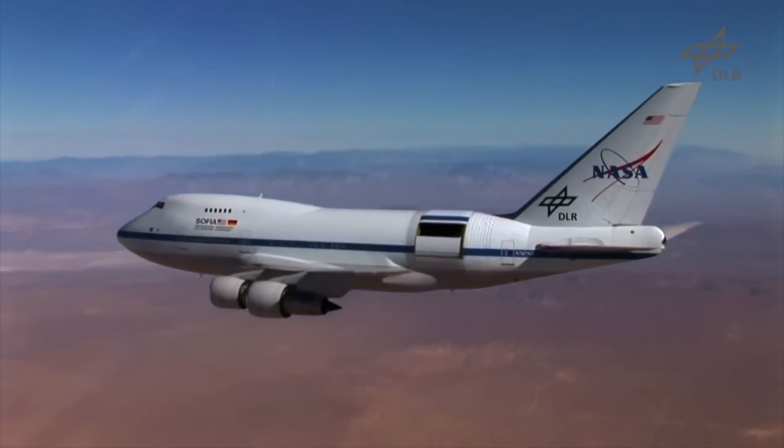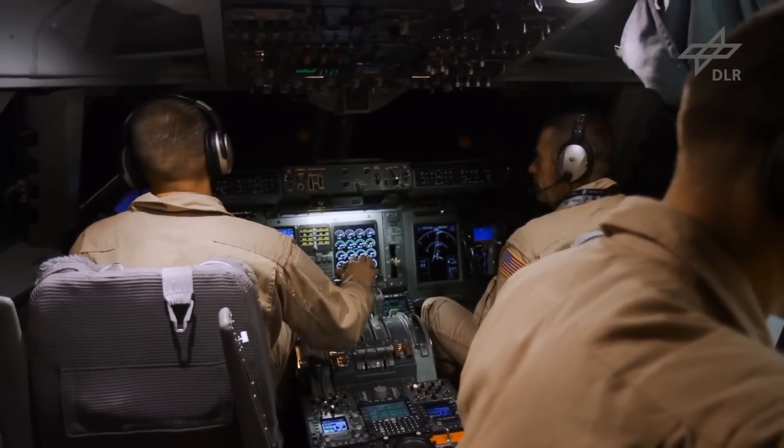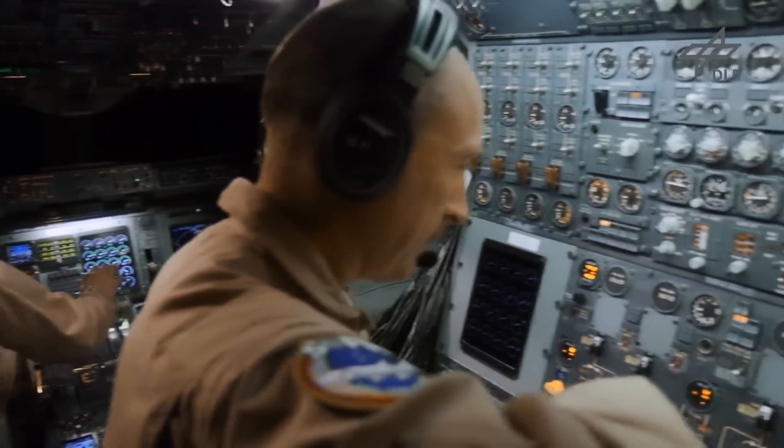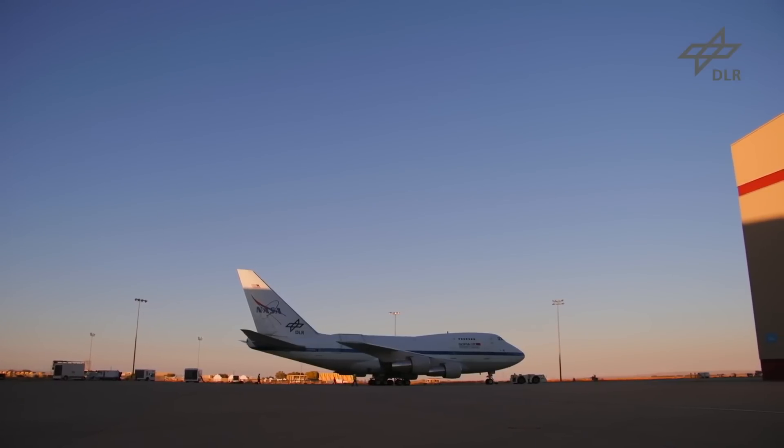Its high altitude allows it to rise above 99% of the light-absorbing water vapor in the atmosphere, resulting in much clearer images. Astronomers take data and control the instrument from within the normally pressurized cabin.